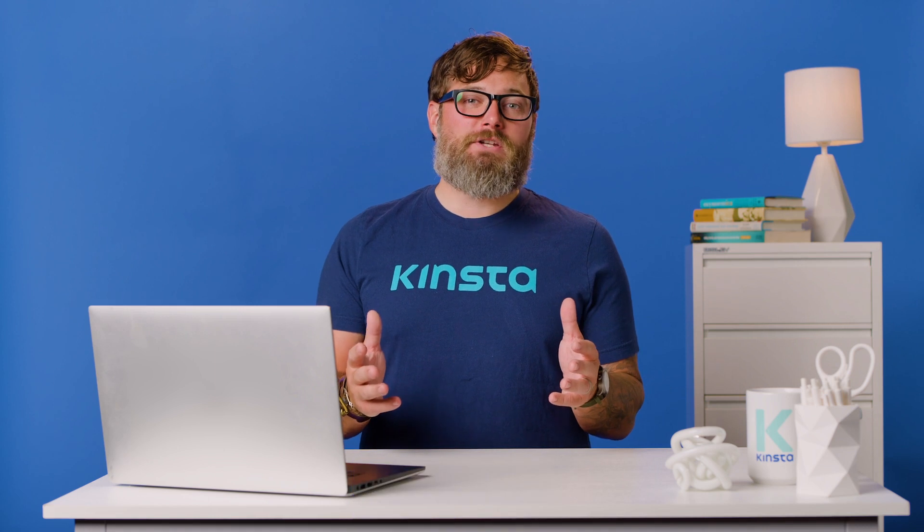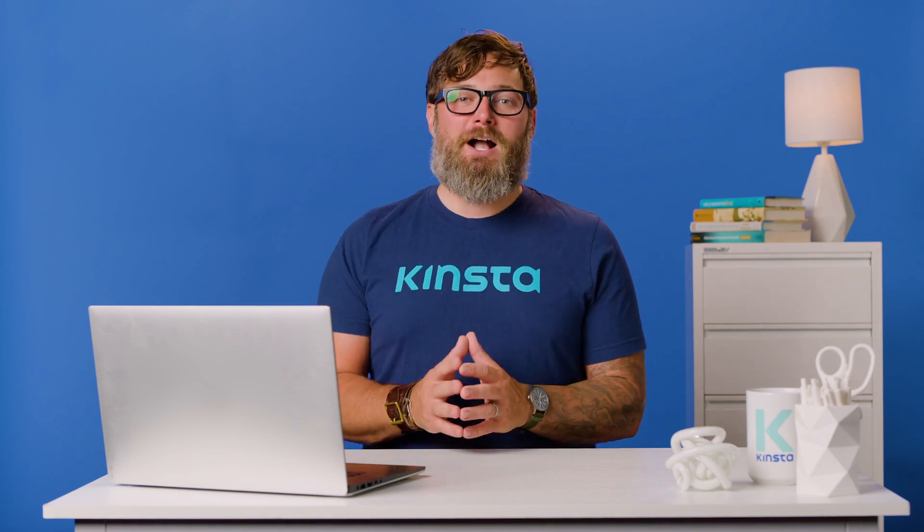Thank you so much for watching, and if you found this video helpful, please don't forget to like, subscribe, and hit the notification bell for more tutorials, explainers, and helpful content like this.